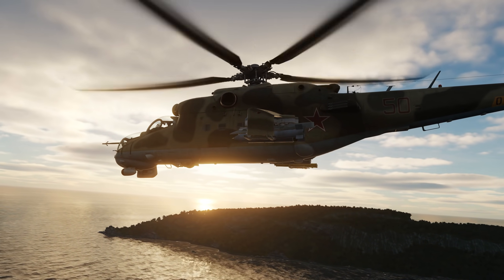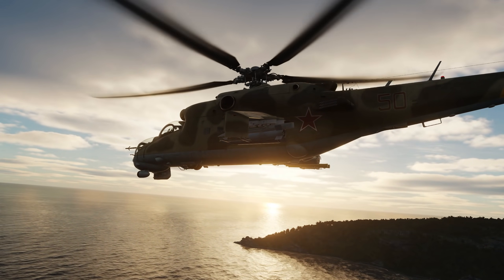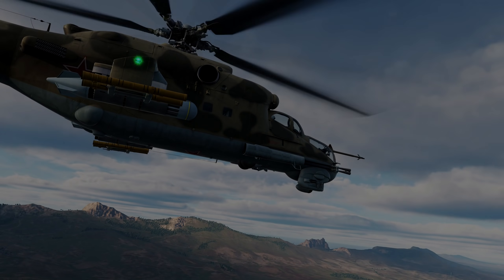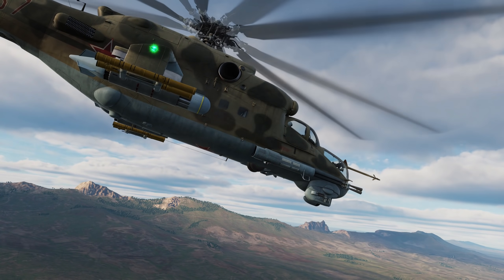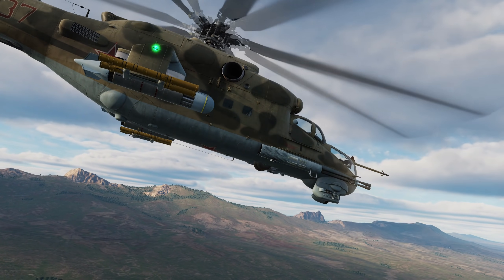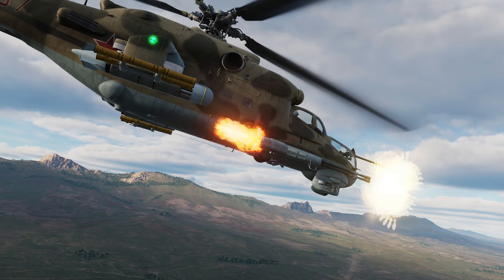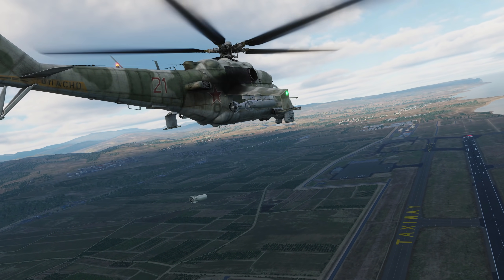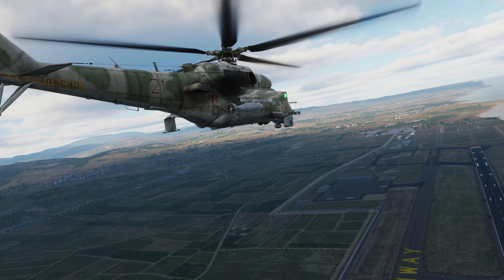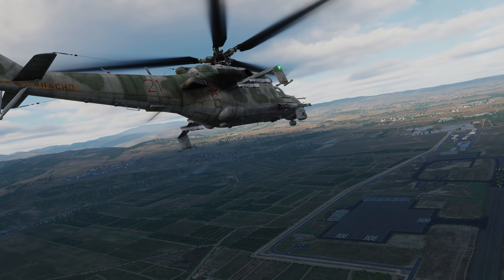Let's now talk about the weapons of the HIND. While most of these weapons were available at early access launch, some, like the R60M, will be available during the early access period. Weapons include a twin barrel 30mm autocannon with 250 rounds; unguided rocket types including S5 55mm, S8 80mm, S13 122mm, and S24B 240mm; both 9M114 Sturm-V and 9M120 Ataka anti-tank guided missiles; 100, 250, and 500 kg bombs; KMGU dispensers; 12.7 and 7.62mm gun pods; 30mm grenade launchers; and the R60M air-to-air missile.